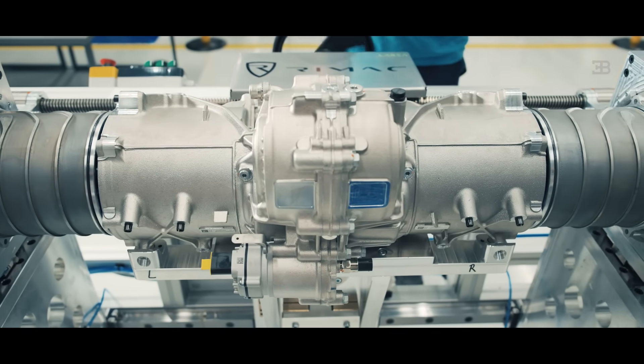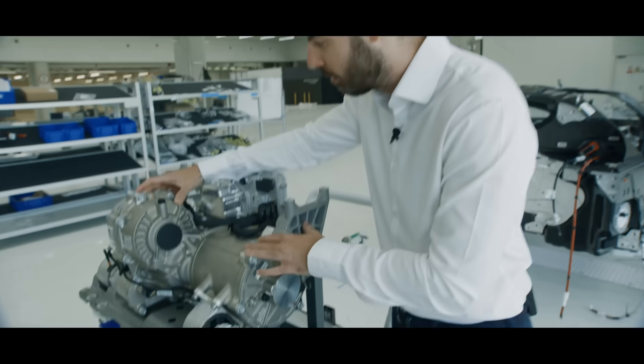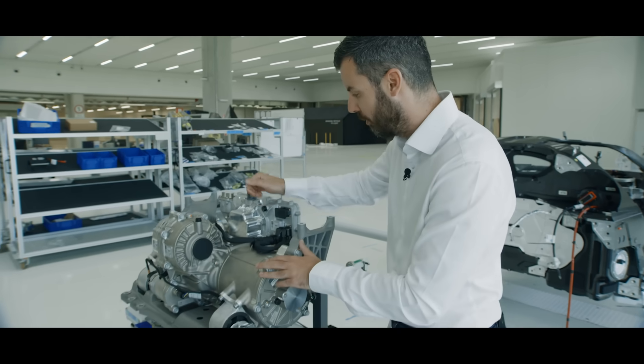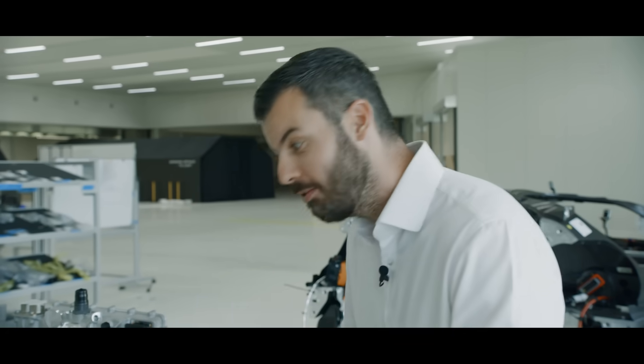Then there is the independent front electric axle with two electric motors — very high-speed, very high-tech electric motors with two gearboxes in one housing. It looks like a differential housing, but it's actually two independent systems so that each electric motor is connected to its own wheel. We wanted the cooling for the hybrid system and combustion engine in the front, more luggage space, and an electric front axle — so that's a packaging marvel and it was really difficult to do.